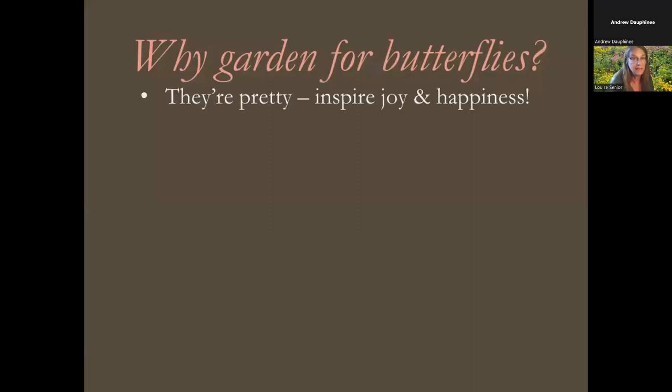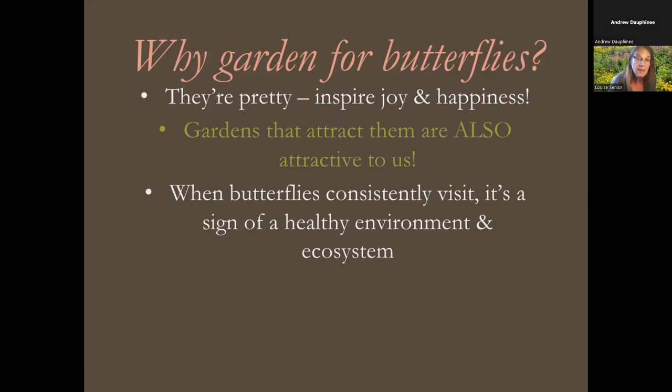Why should we garden for butterflies? They are awfully pretty, so there are aesthetic reasons of course — and usually if your garden is good for butterflies, it looks good to most humans too. Butterfly visitation is a sign of healthy environments and ecosystems. They are an indicator group of animals; our ecosystems are made up of many invertebrates, and some say even three-quarters of our biological systems are invertebrates. Butterflies are invertebrates we can see, and when they're around, the other invertebrates are usually healthy as well — they're sort of like a canary in the coal mine.